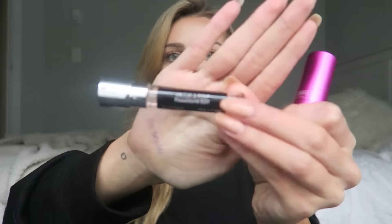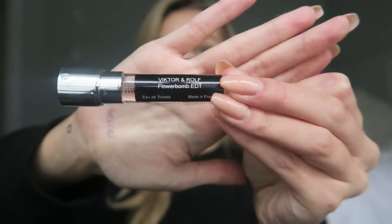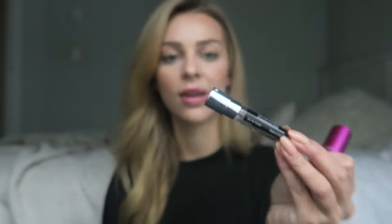The last one I got is in this pink case and it's the Viktor & Rolf Flower Bomb. This one smells really good — I think it's my favorite. It's definitely floral, obviously it's Flower Bomb, but I really like it. I'm not huge into floral scents but it doesn't smell like an old lady flower perfume. It smells youthful and it's a little bit fruity still, so I really like that one.